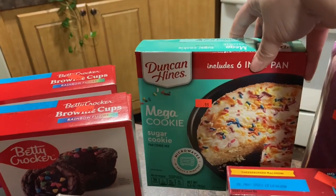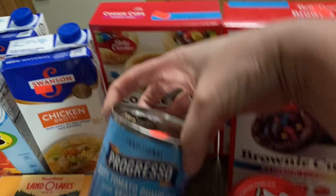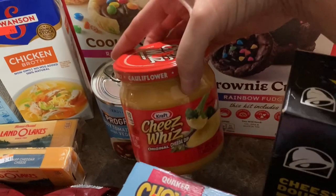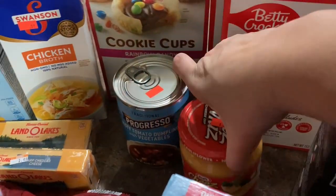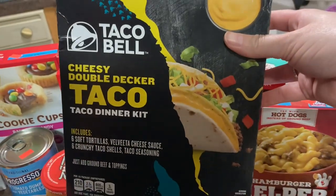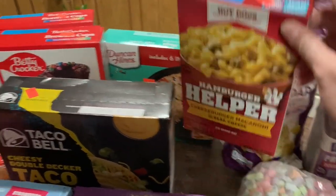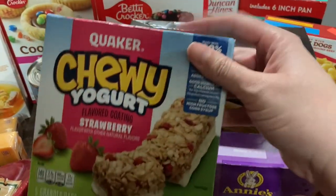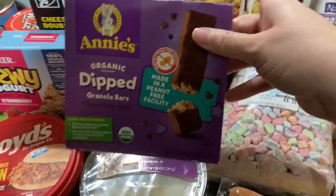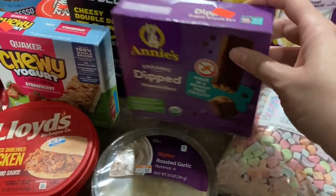He got a Duncan Hines Mega Cookie six-inch pan — this was $0.99 as well. This Progresso zesty tomato dumpling and vegetables, $0.99. Kraft Cheese Whiz was $1.99. We got this Taco Bell cheesy double decker taco dinner kit — this was $0.99. Hamburger Helper was $0.99. The Quaker chewy yogurt strawberry granola bars, $0.99. We got some Annie's organic dipped granola bars — these were $0.99 as well.